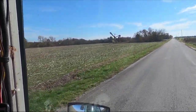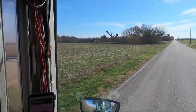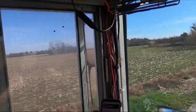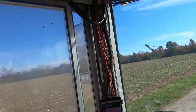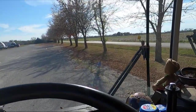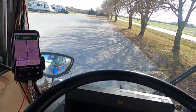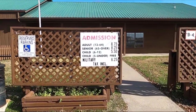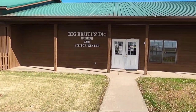Can you guess what I'm headed to? That's Big Brutus! Let's go find out what that's all about. In a quarter mile, turn left - we'll arrive at your destination. So I'm going to check out the Big Brutus museum and visitor center.